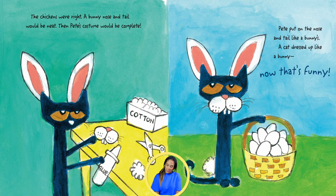Pete put on the nose and tail like a bunny's. A cat dressed up like a bunny? Now that's funny!